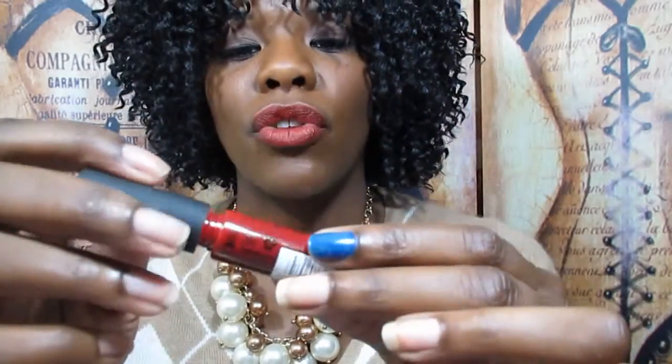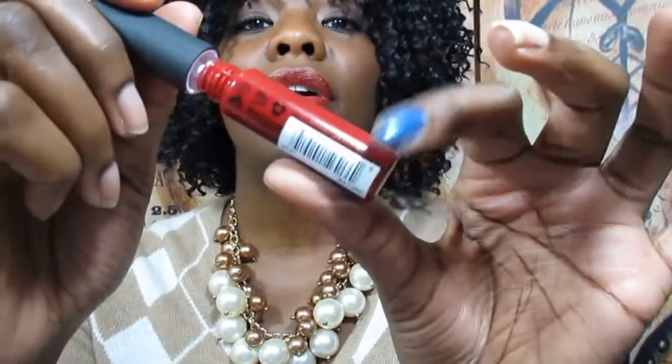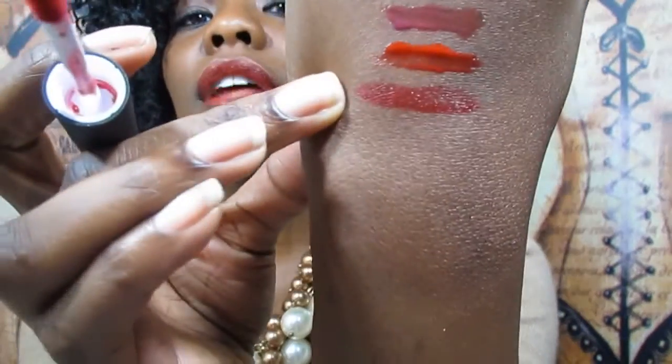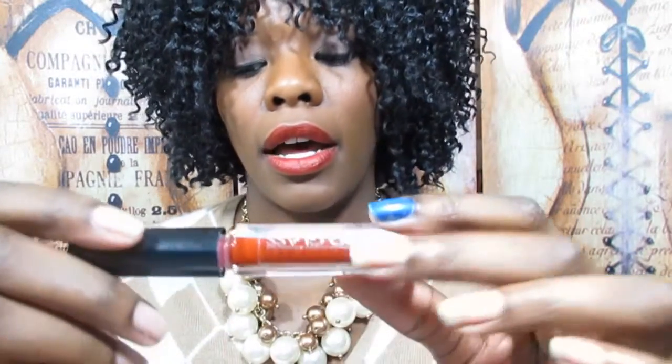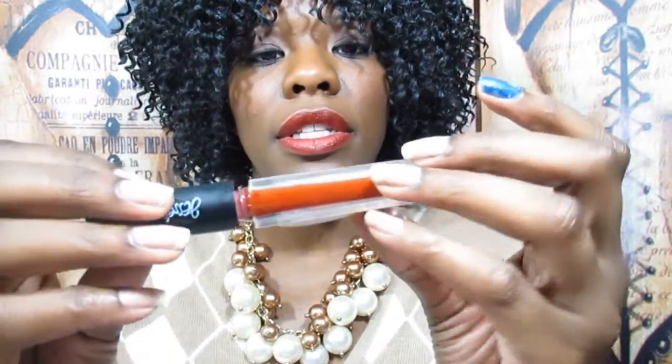This is a new favorite — I've had it for about a month and a half and I've worn it so much. This is NYX Soft Matte Lip Cream in Monte Carlo. Every time I wear this people ask what color is on my lips. It's amazing — it dries matte but doesn't look dry, it lasts forever, stays put, and you don't need a liner or anything.